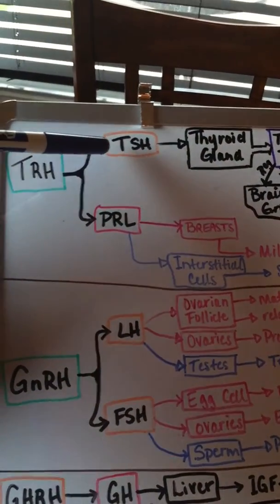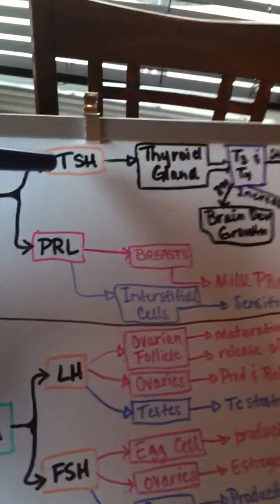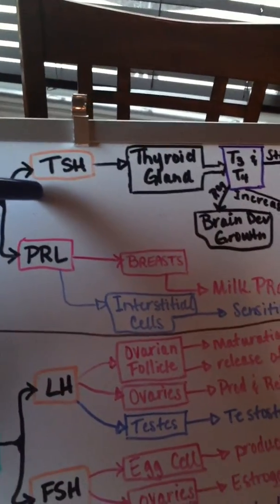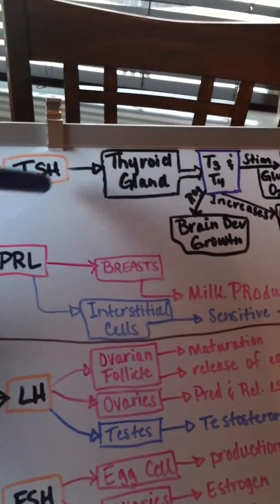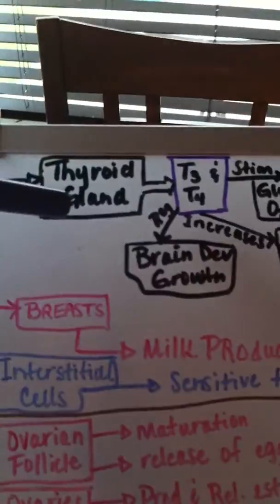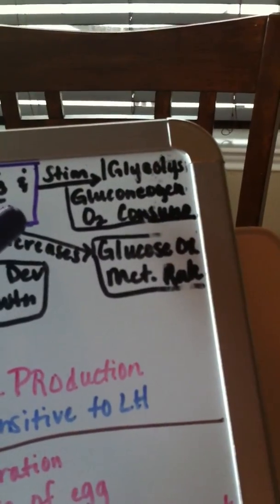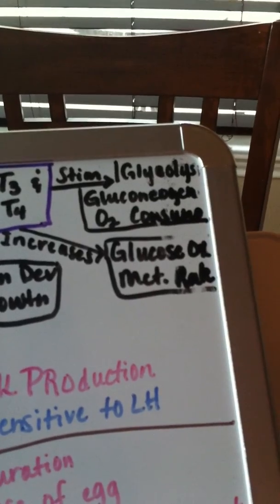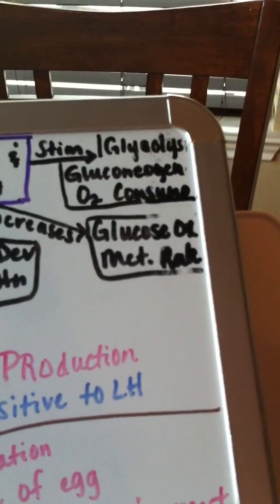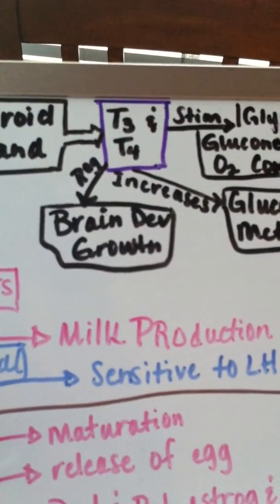TRH, thyroid-releasing hormone, is made in the hypothalamus. It stimulates the release of TSH (thyroid stimulating hormone) and PRL (prolactin). TSH uses the cAMP second messenger system and stimulates the release of T3 and T4 from the thyroid gland. T3 and T4 stimulate glycolysis, gluconeogenesis, and oxygen consumption, increase glucose oxidation and metabolic rate, and regulate brain development and growth.